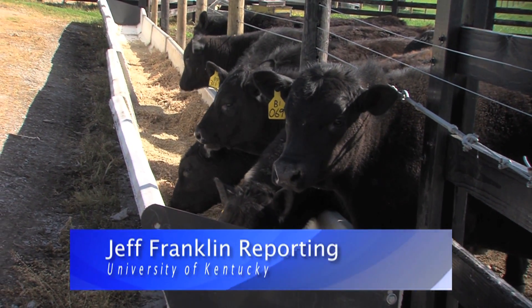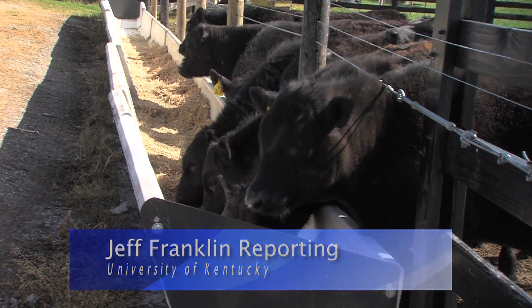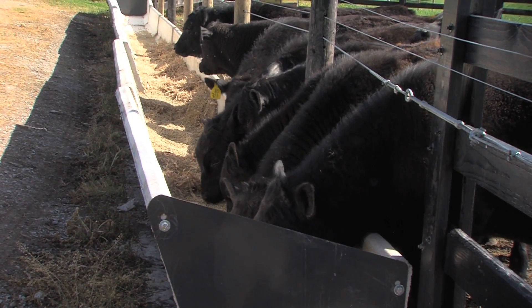From the University of Kentucky College of Agriculture, Food and Environment, I'm Jeff Franklin reporting. Thank you.